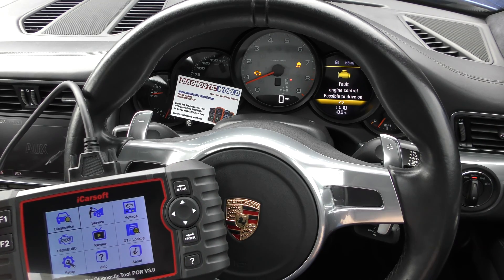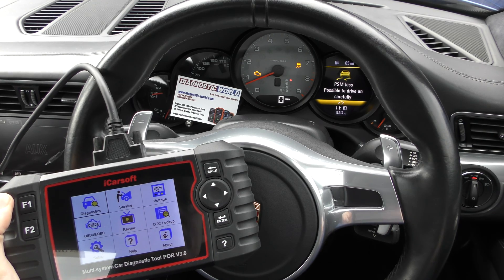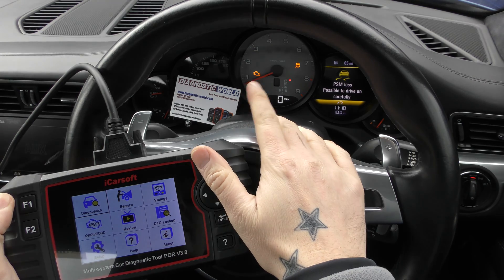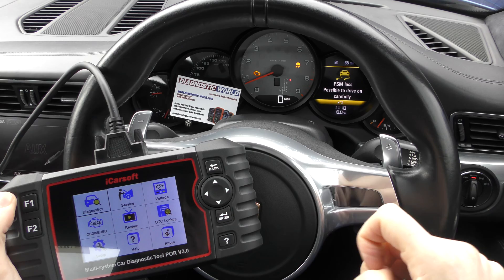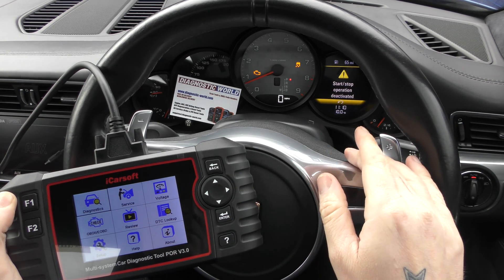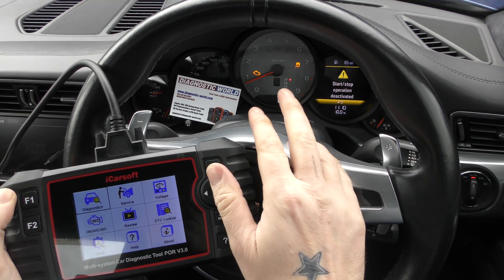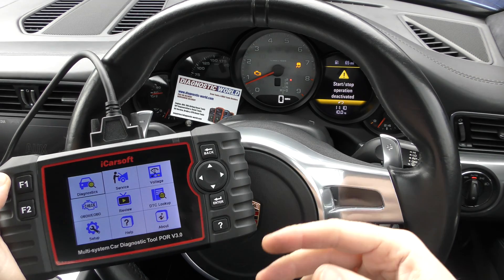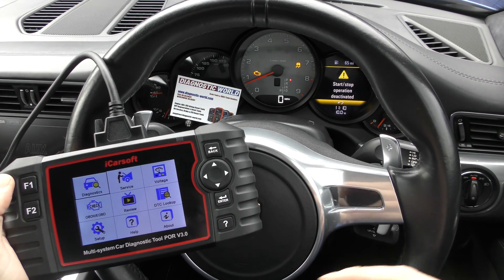Hi guys, thanks for tuning in to the ScanTool Network. I wanted to show you a little bit of information about a fault that I think a lot of people will probably get on these Porsche 991s. What we've got here is the check engine light showing on this Porsche 911 991 — it's a 2013 Porsche 991 Carrera S. On the message center we've got: fault engine control, start-stop operation deactivated, PSM loss possible, drive on carefully, engine fault possible to drive on. We've also got the traction control warning light and the engine warning light.